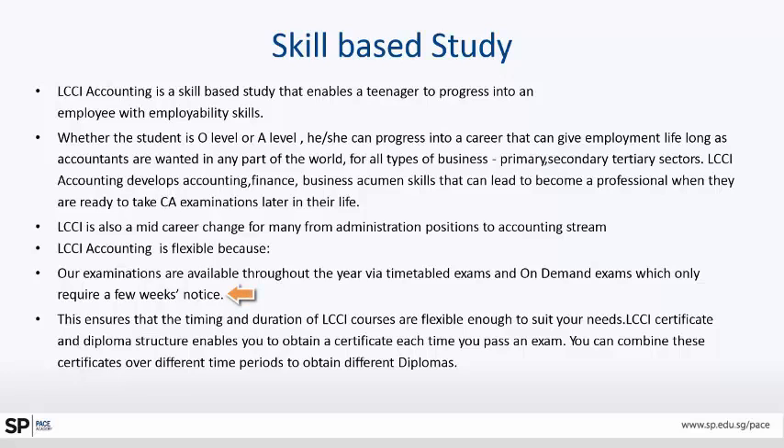The examination is available throughout the year, very well timetabled, with on-demand exams. Examinations can be taken within a matter of a few weeks of practice. The LCCI certificate and diploma structure enables a person to obtain a certificate each time they pass an exam. A few certificates then combine to form different diplomas.